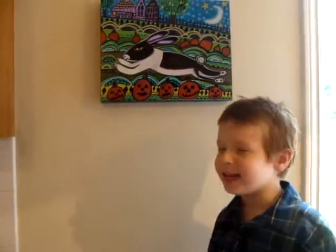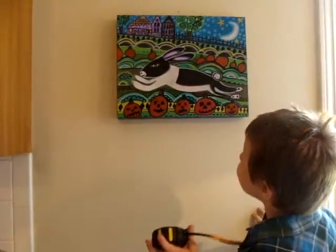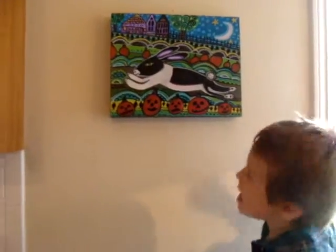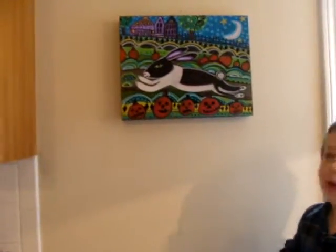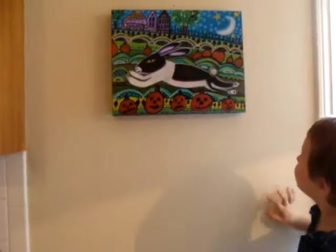Hi Rod! I'm Nathan! Hey Nate! This rabbit is running down the road with pumpkins! He's running down the road with pumpkins? Is it Halloween? Yes! Whoa! Halloween's coming!